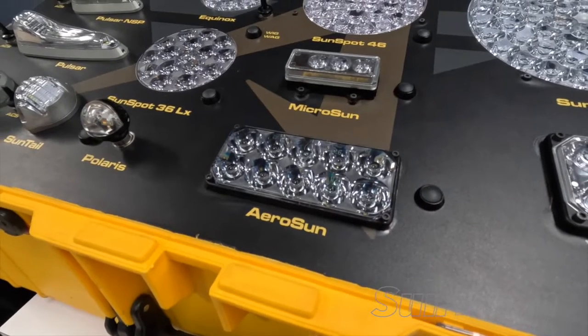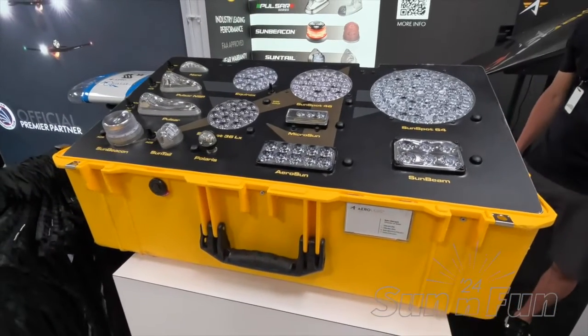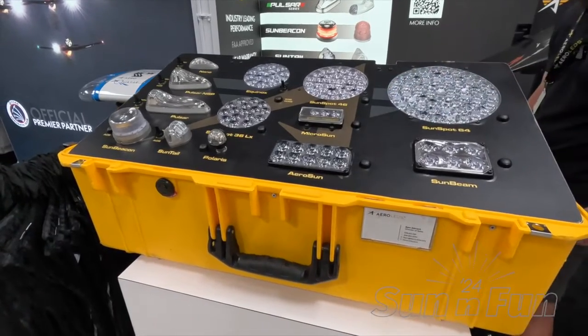We're pleased to introduce the all-new Gen 2 Aerosun. This version is going to have three times the lighting — it actually produces 150,000 candela. It's the stock light you'll see on the RV 12 and it's very popular among the kit plane and experimental community.